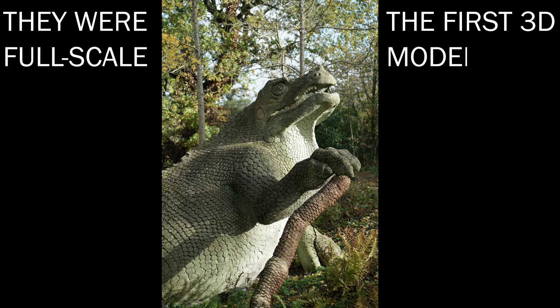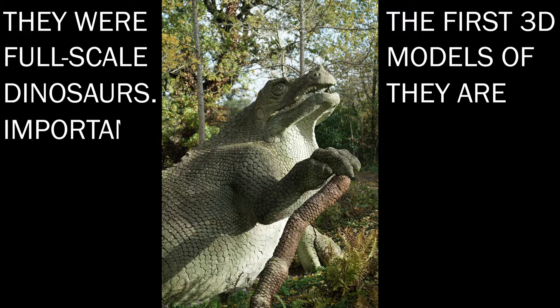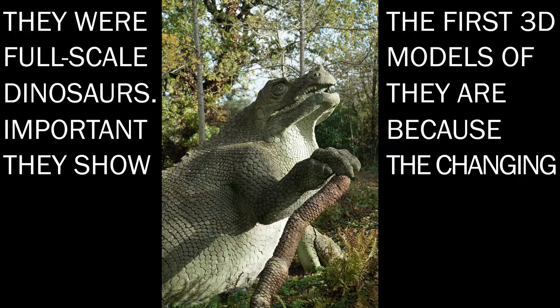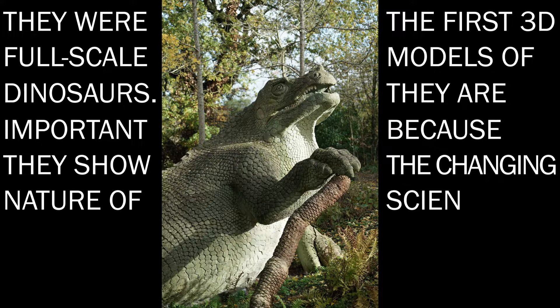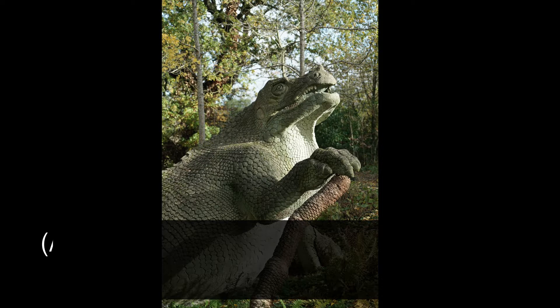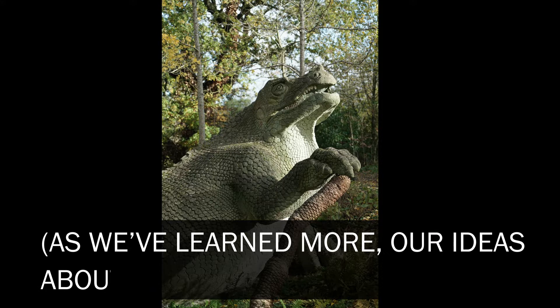They were the first 3D, full-scale models of dinosaurs. They are important because they show the changing nature of science — as we've learned more, our ideas about dinosaurs have evolved.